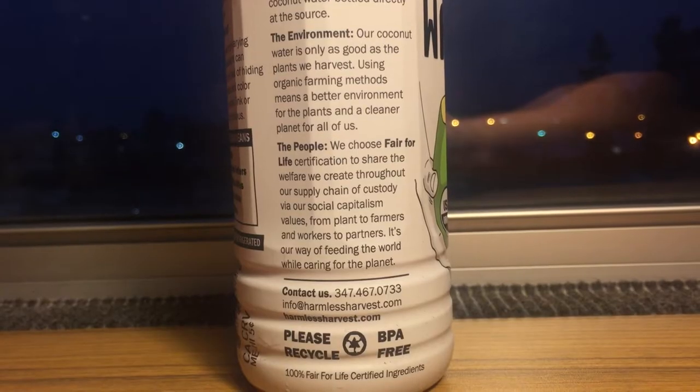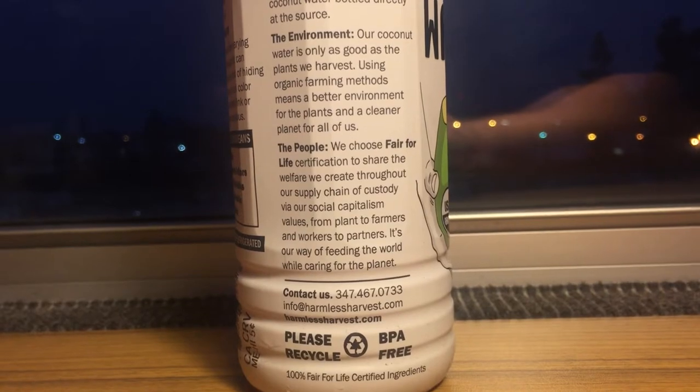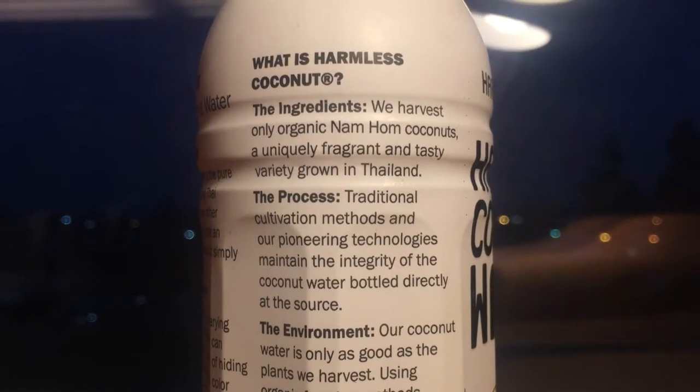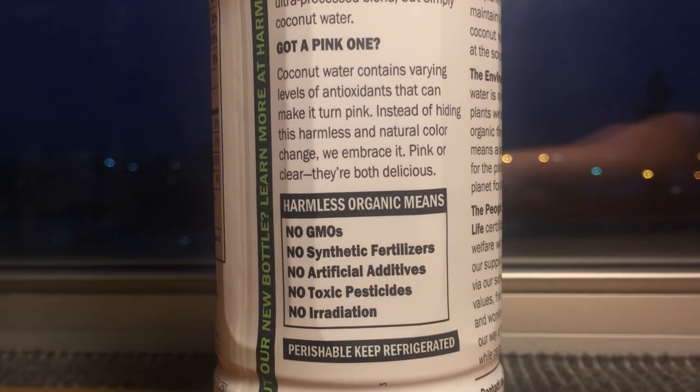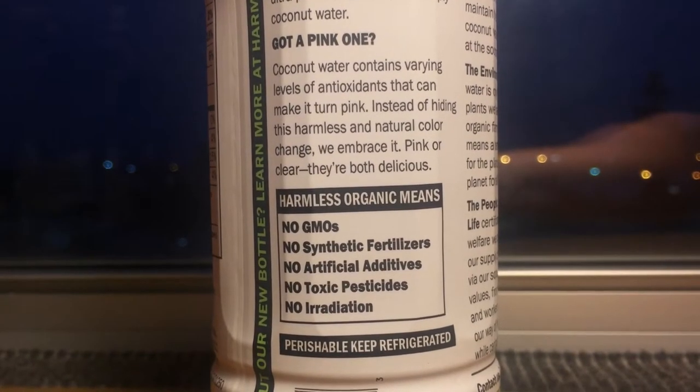But this is supposed to be a really good water. It says it's good for the environment, it's good for people. The coconut water is directly from the source — it just goes straight into the bottle with no altering it. It's organic and it's not modified. A cool thing they say on the bottle is if it is a different color, don't worry about that. Some coconut waters alter their color to be consistent, but this company does not.